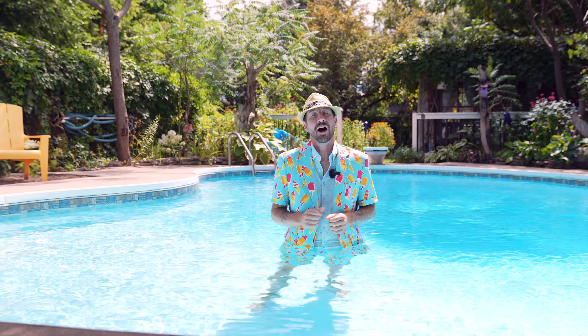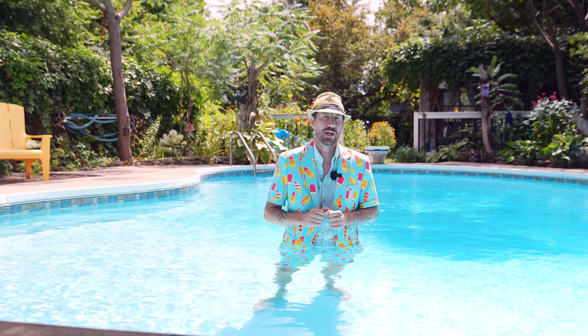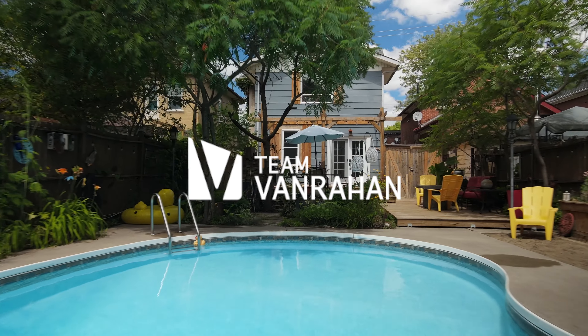Hello and welcome. I'm Ben VanVeen at Team VanderHand Century 21 United, and this is 273 Romaine Street. Come with me to see why this is both an entertainer's dream and perfect for those looking for urban solitude.